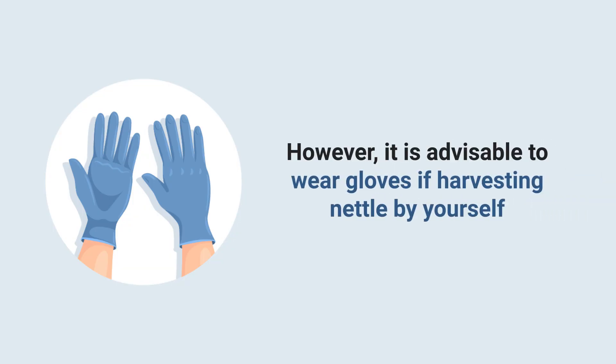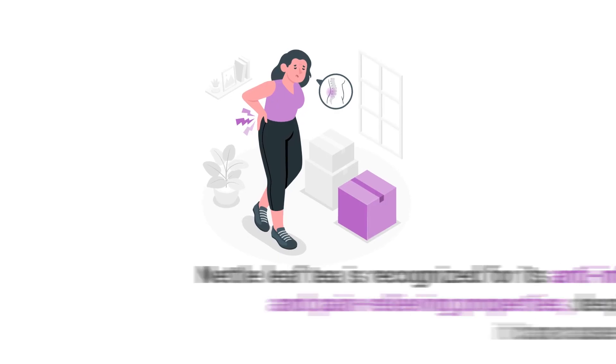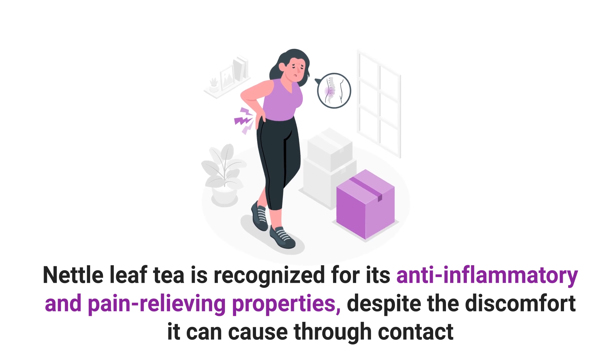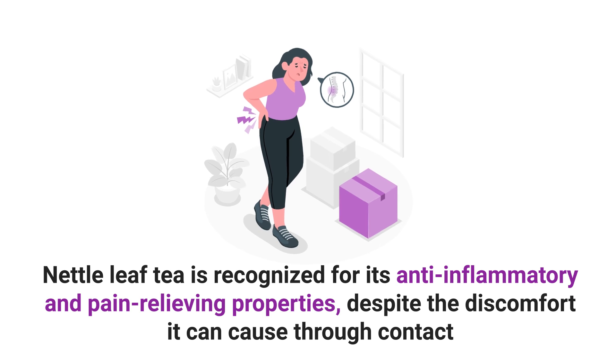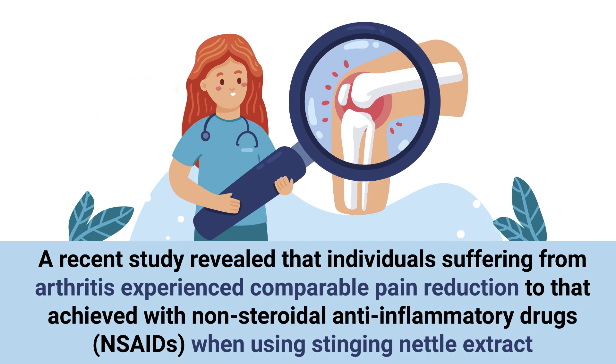However, it is advisable to wear gloves if harvesting nettle by yourself. To prepare nettle leaf tea, steep one tablespoon of dried leaves in a cup of water and let it sit for approximately five minutes. Nettle leaf tea is recognized for its anti-inflammatory and pain-relieving properties. A recent study revealed that individuals suffering from arthritis experienced comparable pain reduction to that achieved with non-steroidal anti-inflammatory drugs, NSAIDs, when using stinging nettle extract.